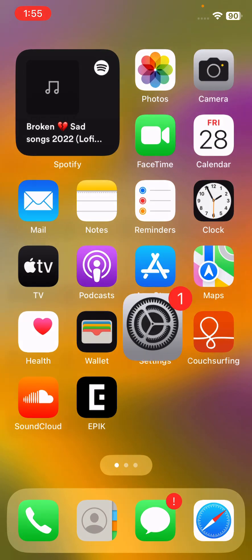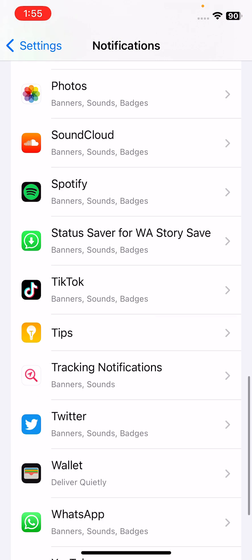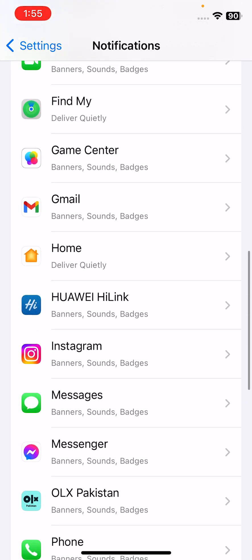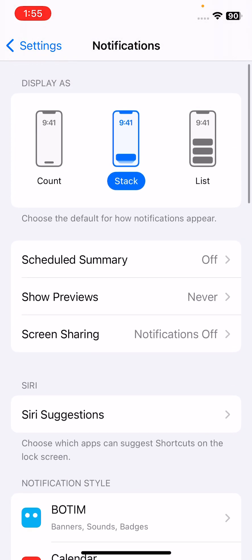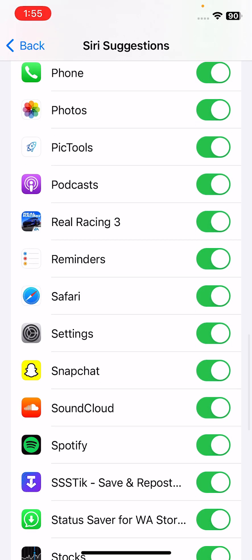To check notification settings, open Settings, tap on Notifications, and find Snapchat. Here is the Snapchat toggle — if Snapchat is turned off, turn on the option for Snapchat.